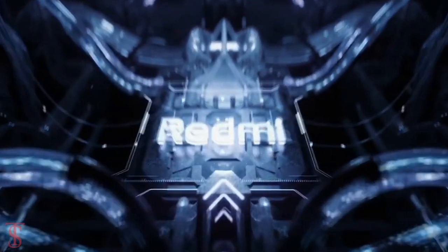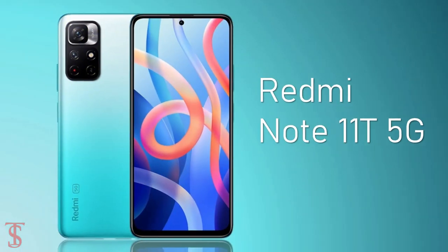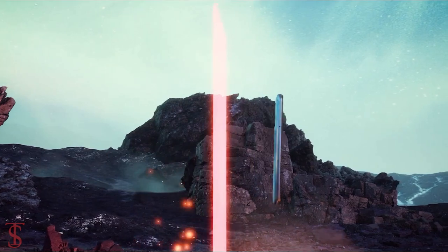The Xiaomi sub-brand Redmi has launched its new 5G smartphone under the Note series in India, called the Redmi Note 11T 5G. It is the successor of the Redmi Note 10T 5G smartphone that was launched back in July this year.